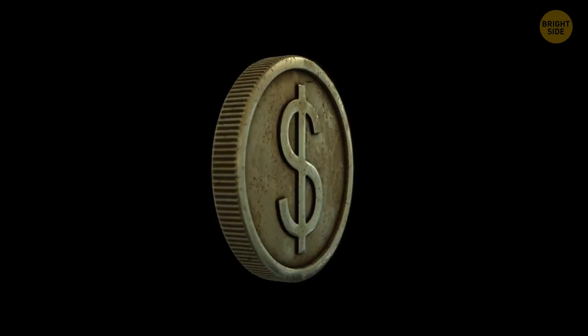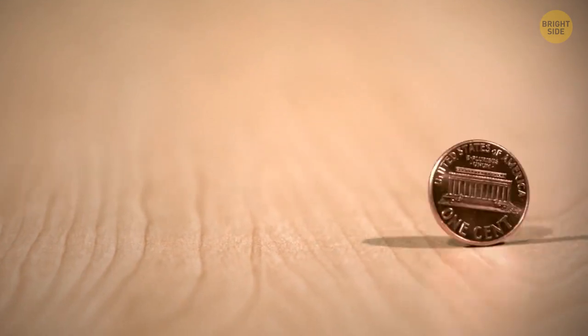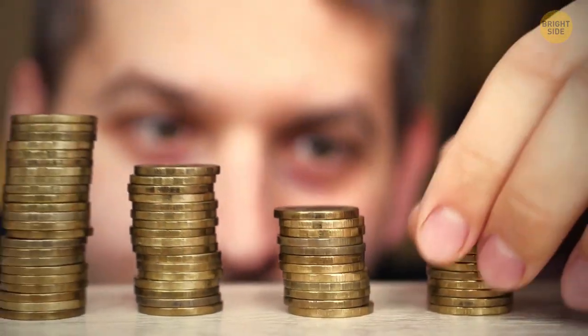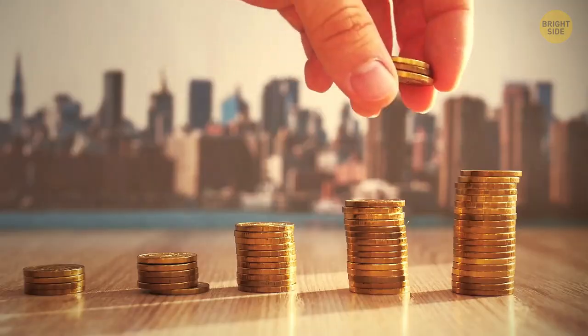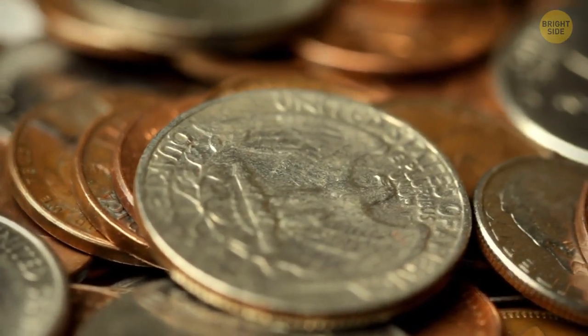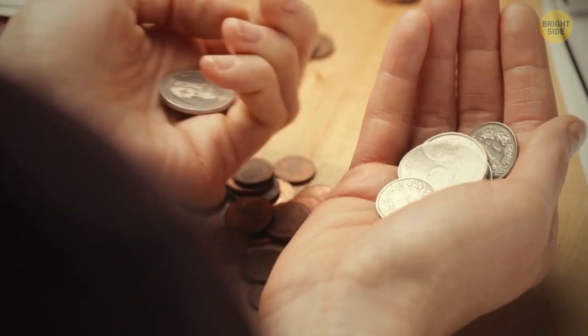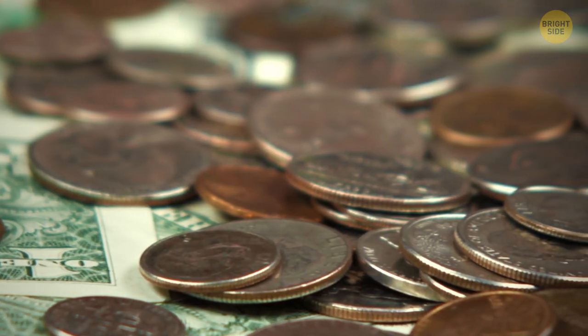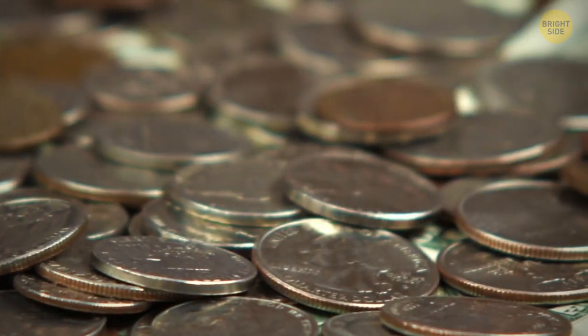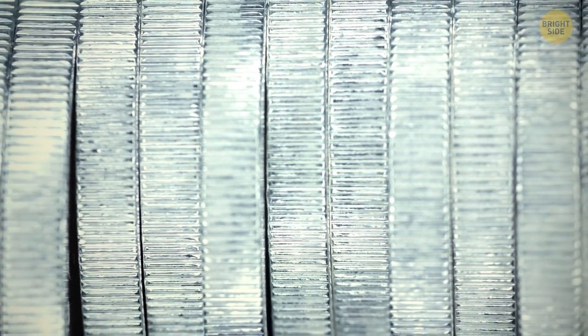Ever wondered why coins have those little ridges along the edge? It's a leftover from earlier times when they were worth more. Counterfeiters could easily file the edges off to sell as gold or silver coins to make some profit. The ridges were created so it was much easier to tell which of the coins had been altered. It's not needed today, but the coins still have that style. If you ever get really bored, you could try counting how many ridges there are — actually, that is a very boring idea.